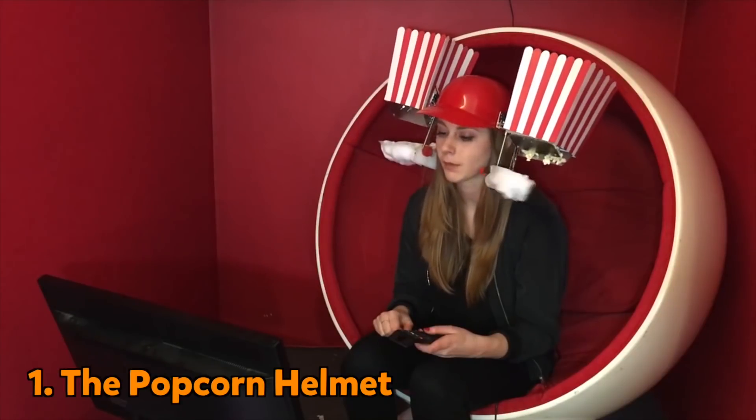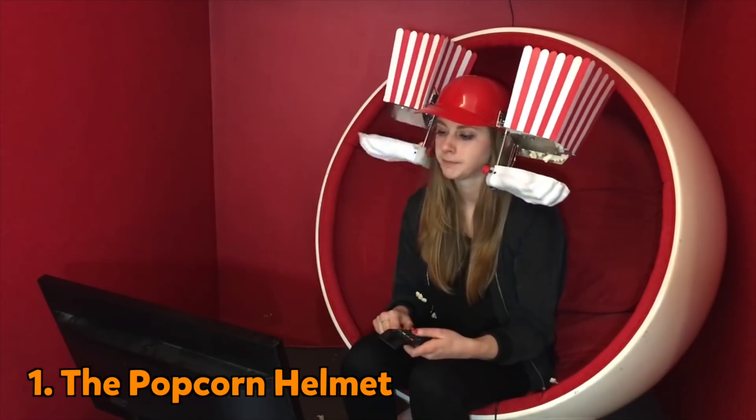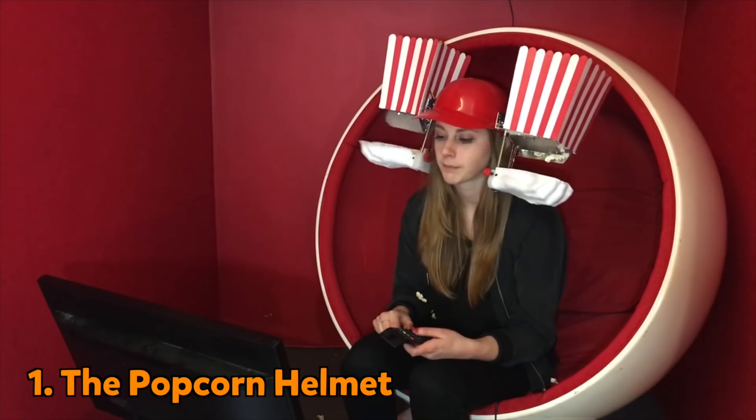Who doesn't love snacking while they wait? And at number one, Simone's popcorn helmet allows you to do just that — and go hands free.